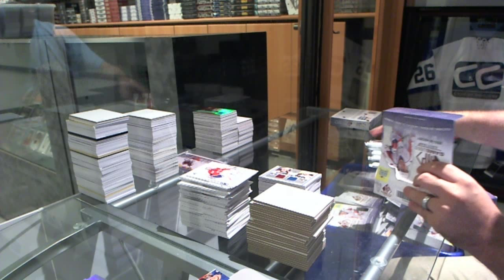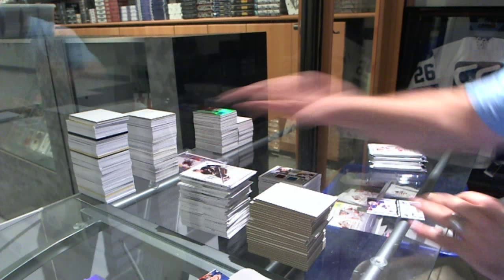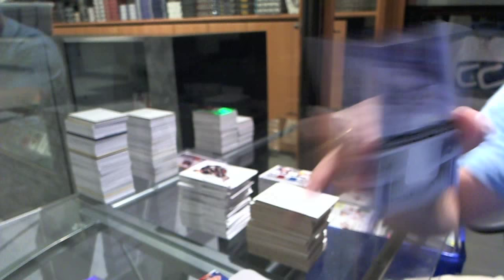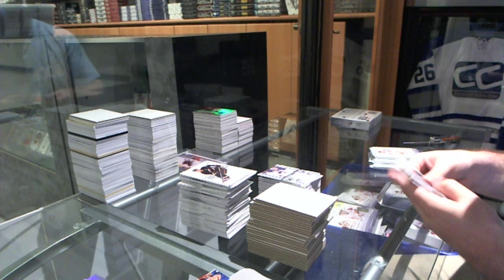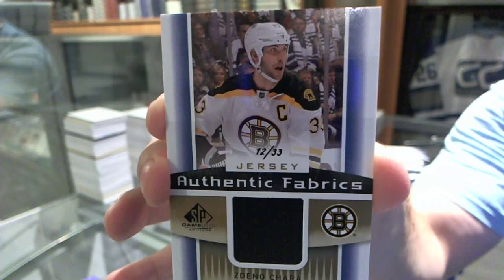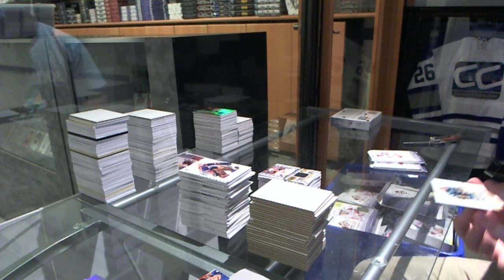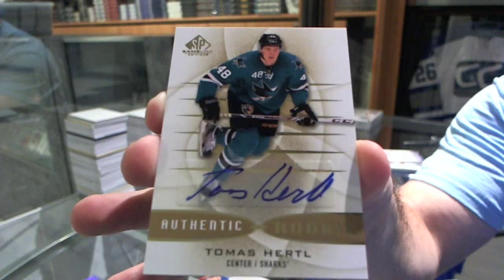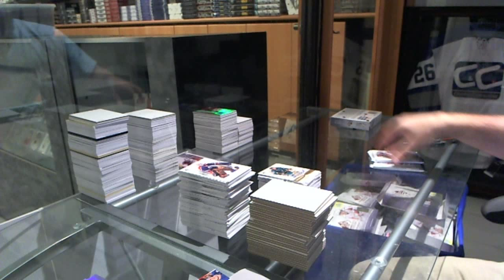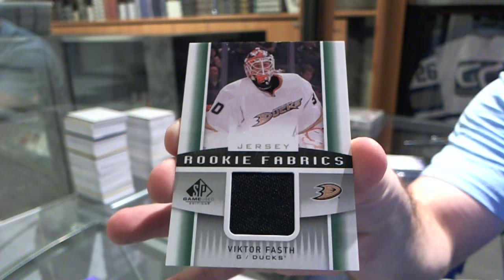All right, let's get a big finish here, finish the night off strong. We've got for the St. Louis Blues, an Authentic Fabrics jersey of Jake Allen. We've got number 12 of 33, a gold Authentic Fabrics jersey for the Boston Bruins — Zdeno Chara. We've got for the San Jose Sharks, an authentic rookie autograph — Tomas Hertl. And a Rookie Fabrics jersey for the Anaheim Ducks — Victor Rask.